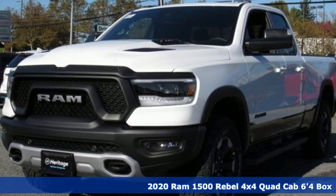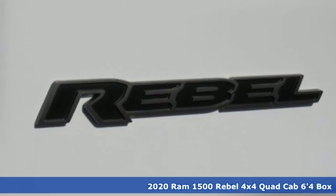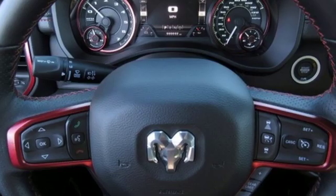Here's a new 2020 Ram 1500. Nature can be nasty, but this 1500 is built to take it on. It empowers you to conquer all of life's terrains.